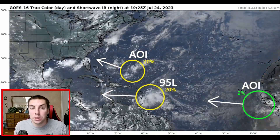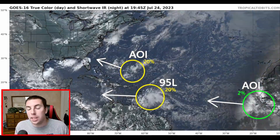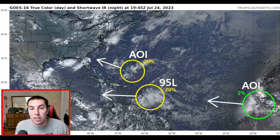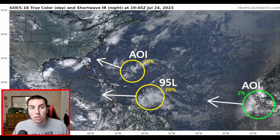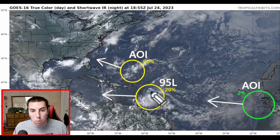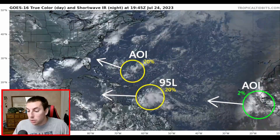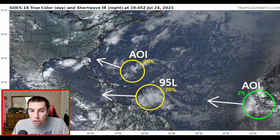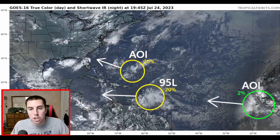Taking a look at the latest visible satellite imagery provided by Dr. Levi Cowan at TropicalTidbits.com — there will be a link in the description below this video leading to his website where you can get these satellite images for free. Here's a look at the imagery and we can see we have two areas to watch. The one we're watching closely is now approaching the central and southern Windward Islands. That's expected to bring quite a bit of rainfall, strong winds, and thunderstorms.